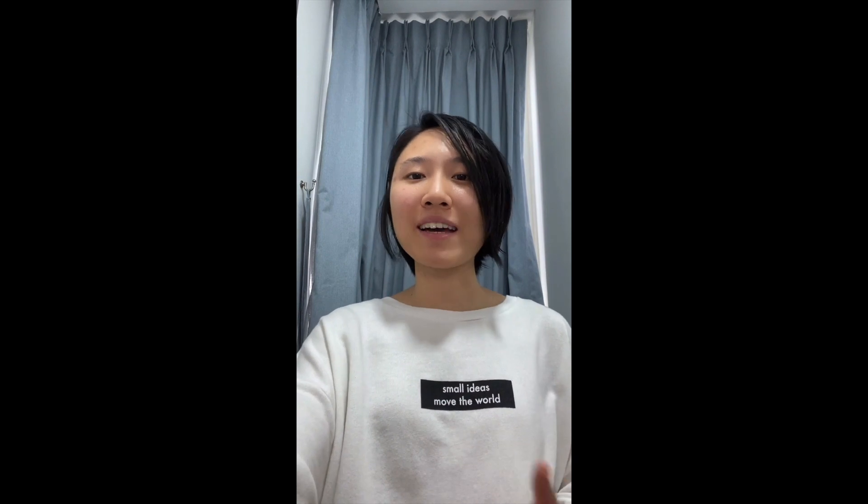Lastly, I just want to say a big thank you to the organisers who gave me this chance to learn and explore during this difficult period of COVID-19. Thank you.